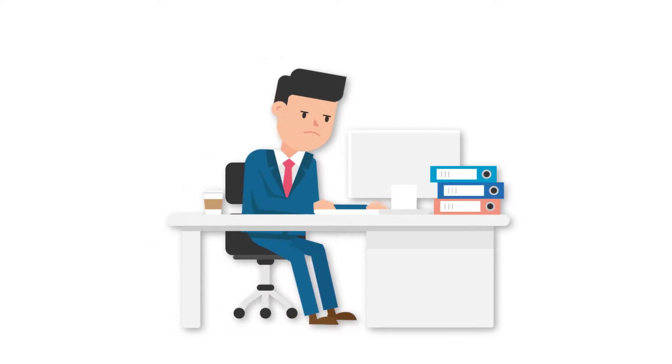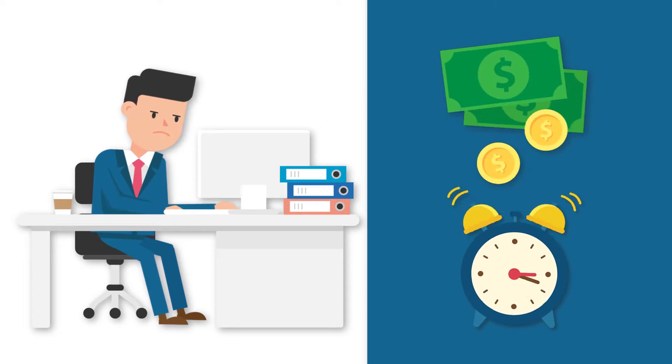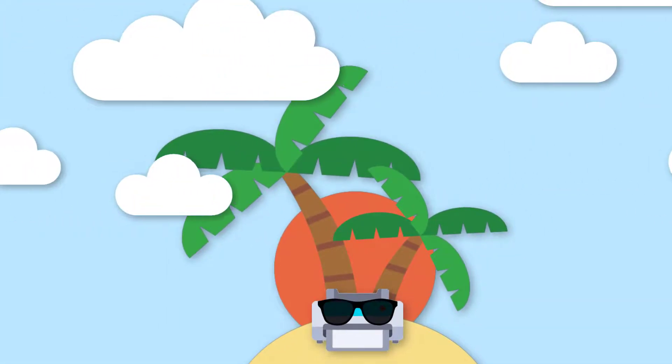Technology problems can be frustrating, time-consuming and cost your business money. Your computer might crash, your internet may be slow, or your printer might just decide to take the day off.